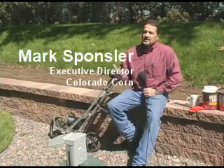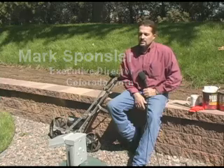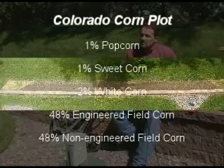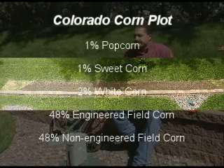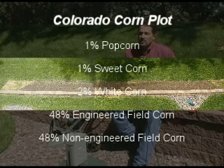This plot is really for educational and demonstration purposes. The plot contains all corn, but different varieties, ranging from commercial field corn — like what 99% of the entire nation's corn acres are planted to — which we call field corn.